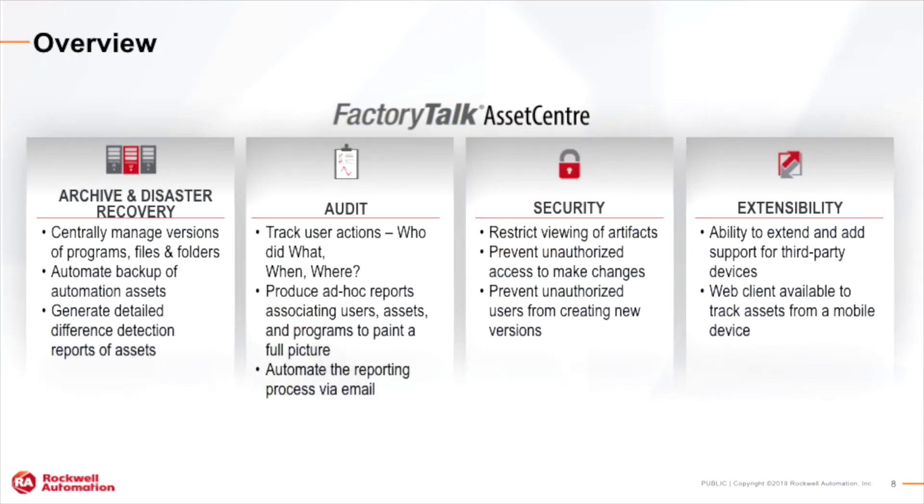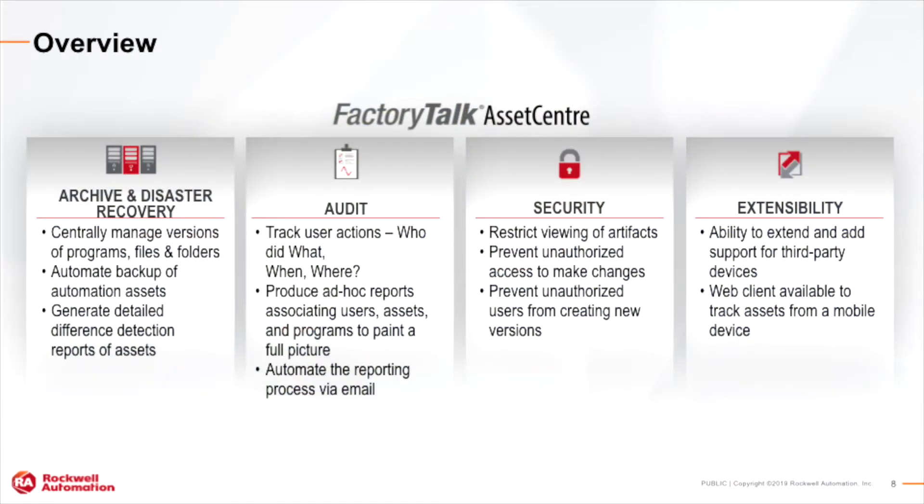To overcome this, Rockwell Software has provided the FactoryTalk Asset Center. Asset Center is a suite of products that's modular, so you can start small and scale up. It produces an archive that is centrally managed — the programs, files, and folders that make up your automation plant — to easily recall these and have a versioning system to make sure that the right version is installed in the right assets.